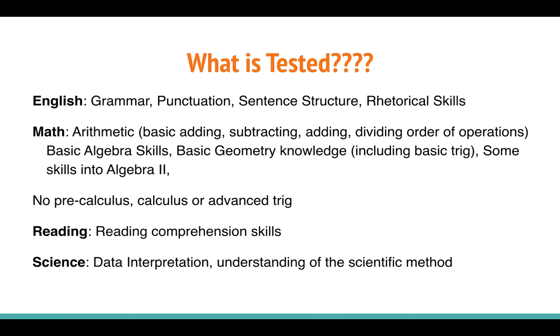For the reading exam, this is a much more simple exam than you might be expecting, particularly if you're preparing for AP Literature or Language. The ACT reading section is all about basic reading comprehension skills. It's not going to ask you about complex literary devices or detailed literary analysis. They want to know: can you read a paragraph and answer a question based on that information, pair an answer with appropriate evidence from the passage, and understand what is and isn't said in the passage?